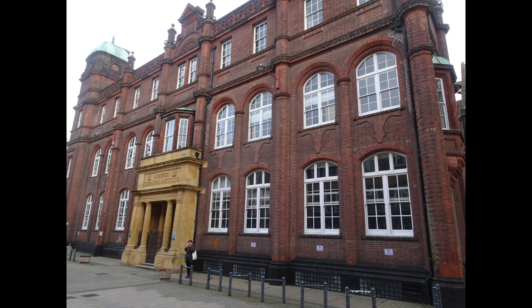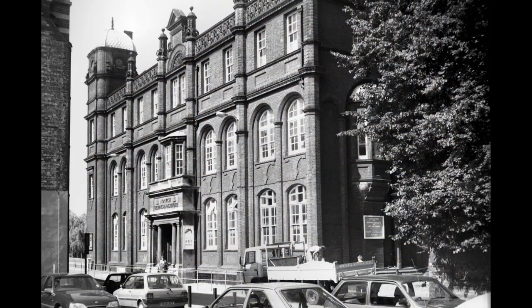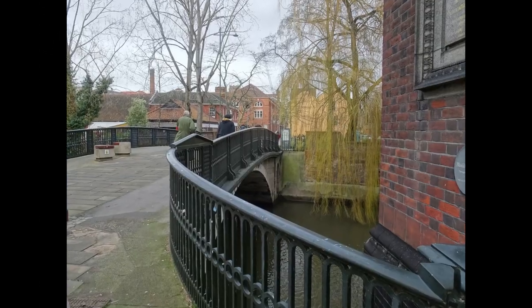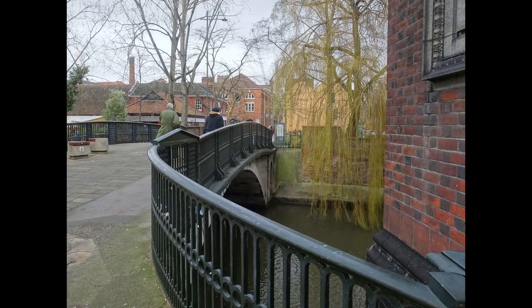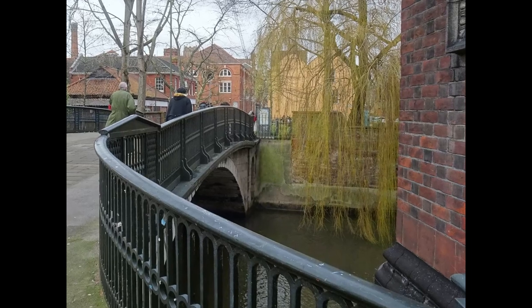This was the Norwich Technical Institute, later Norwich School of Art and subsequently Norwich University of the Arts, dating originally from 1899. This is Blackfriars Bridge, originally dating from the reign of King Henry V, this particular one dating from 1783.